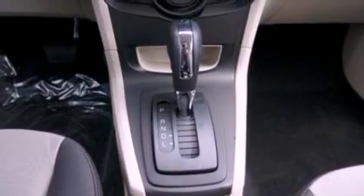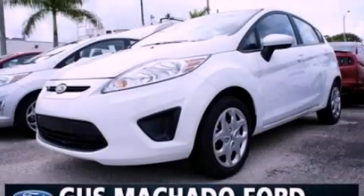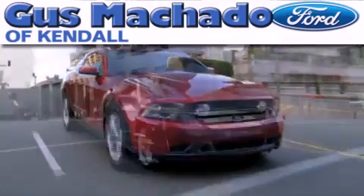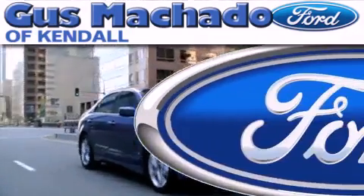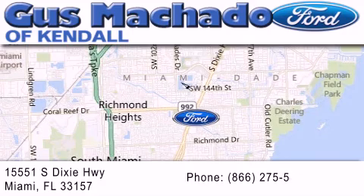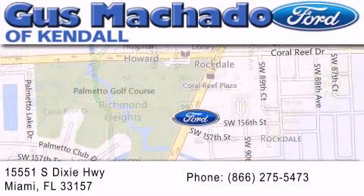We hope you found this video informative. Please contact us today. Gus Machado Ford of Kendale is dedicated to doing everything possible to ensure that the experience you have selecting your next vehicle is as pleasant as possible. We are located at 15551 South Dixie Highway in Miami.